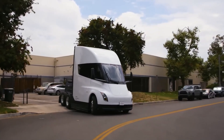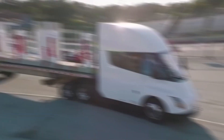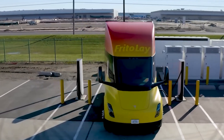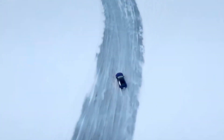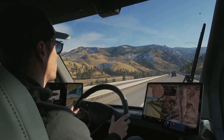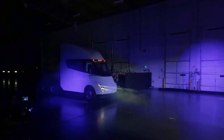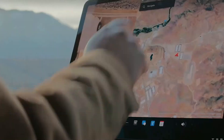Despite these challenges, the timing is right for Tesla to launch a European version of the Semi. With impending changes in EU regulations favoring electric trucks and the increasing focus on reducing CO2 emissions, there's a growing demand for sustainable transportation solutions. However, the success of electric trucks hinges on their ability to cover long distances without frequent recharging. Tesla must ensure that its Semi can match the range and efficiency of diesel trucks to appeal to customers.